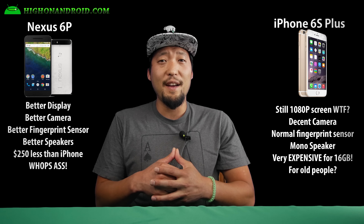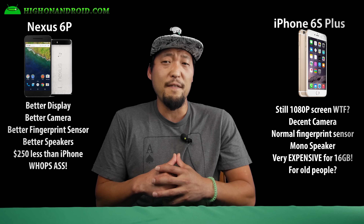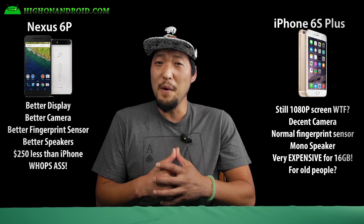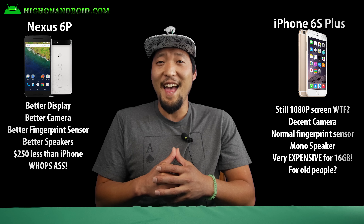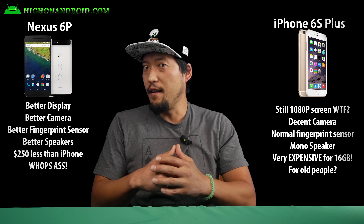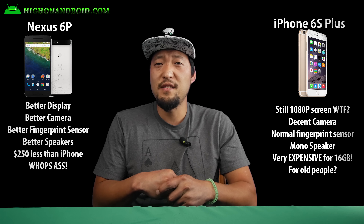If you love Apple iOS and are locked into it, you may have no option but to go with the iPhone 6S Plus, but if you're high on Android, the choice is obvious. Give it a thumbs up if you enjoyed this quick comparison, and as always, I stay on Android. Don't like getting your ass whooped? Get the Nexus 6P.